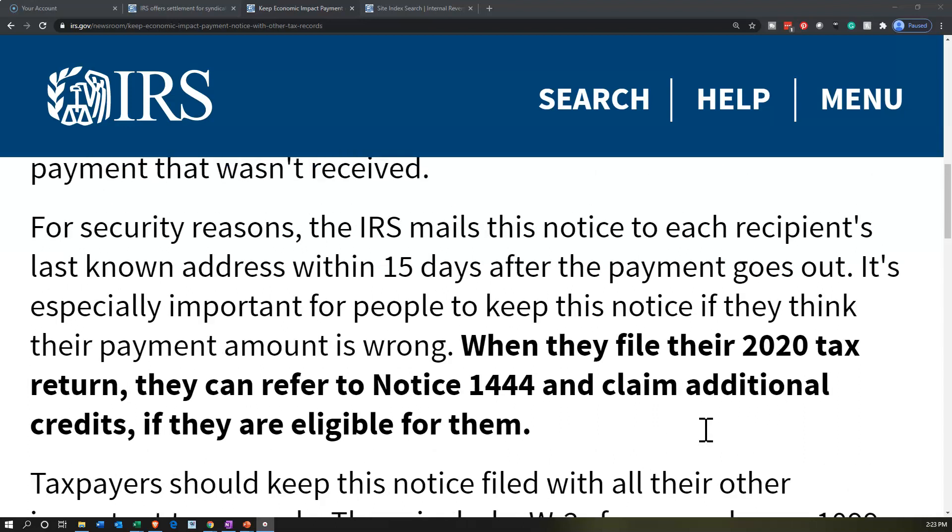The basic bottom line is these economic impact payments went out because the IRS wanted to stimulate the economy and put money in to help during this time period. They attached it to the tax filings that are going to happen for the year 2020, meaning the returns we'll actually file in 2021. The IRS made their best guesses applying this to the future tax return.